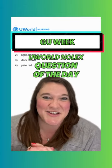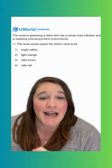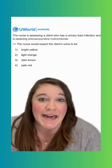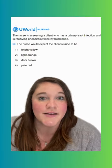Hey y'all! Welcome back for another GU question of the day. Our question today says the nurse is assessing a client who has a urinary tract infection or a UTI and is receiving phenazopyridine hydrochloride. The nurse would expect the client's urine to be what?